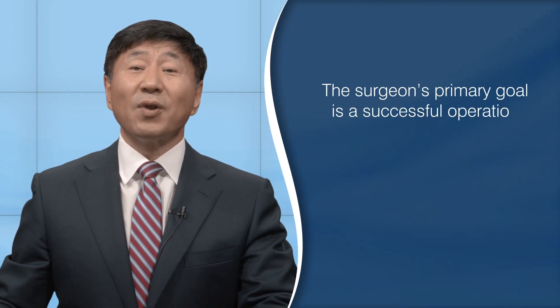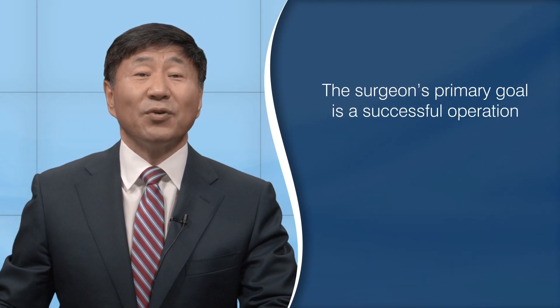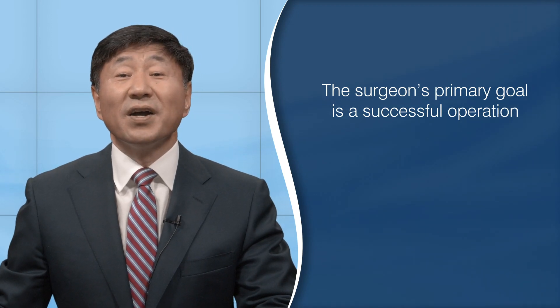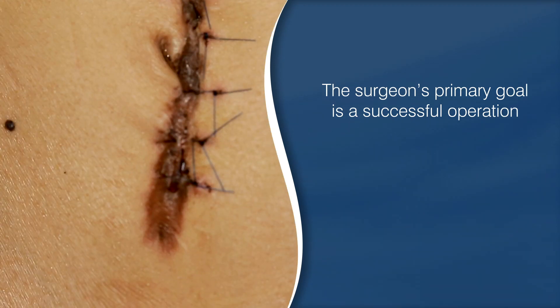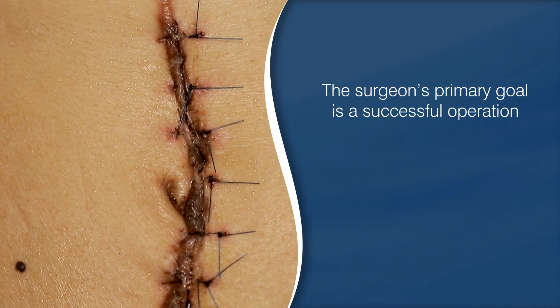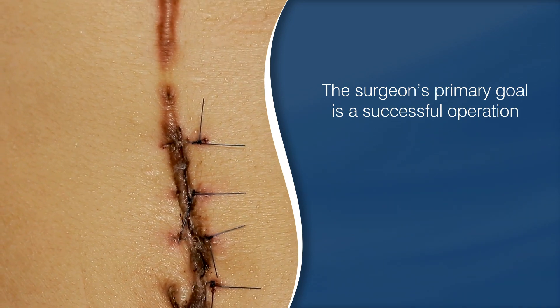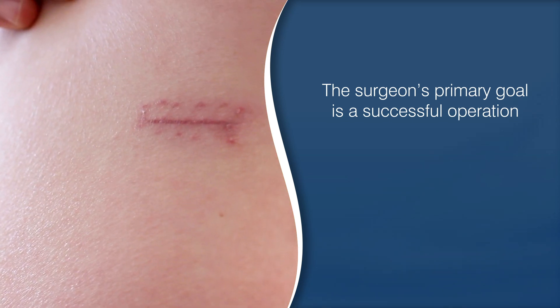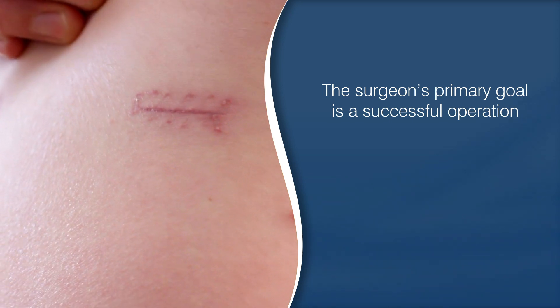Remember, the surgeon's primary goal is a successful operation. As a patient you're concerned about the size and location of the scar, but if the surgeon determines the best approach results in a longer, more visible scar, please know that it's because they want to maintain the integrity of the most important structures.